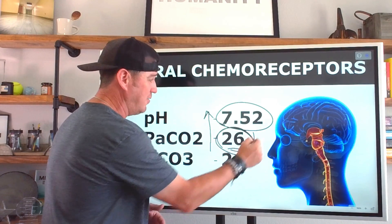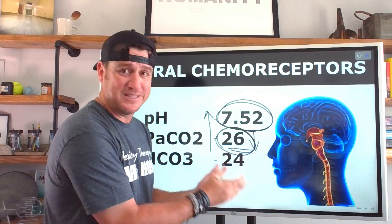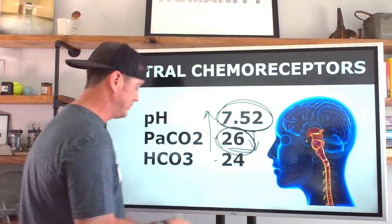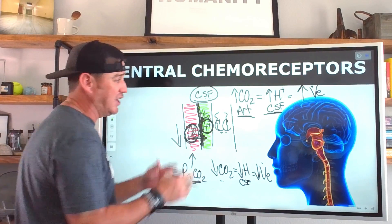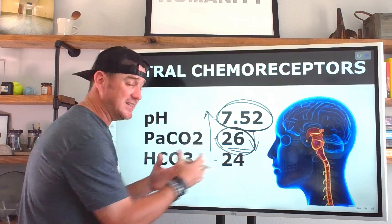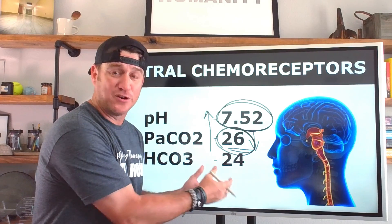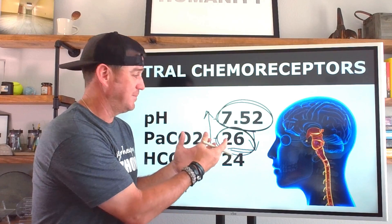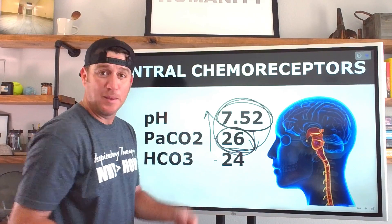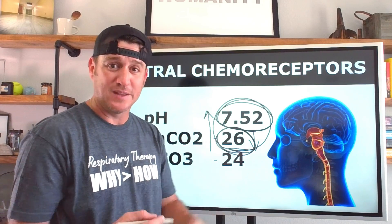Don't let your patients sit on a vent with a CO₂ that low and a pH that alkalotic. Your critical understanding of these principles can help prevent one, two, or three days of prolonged mechanical ventilation — simply because the patient wasn't breathing — once you understand how the neural drive and the central chemoreceptors work.